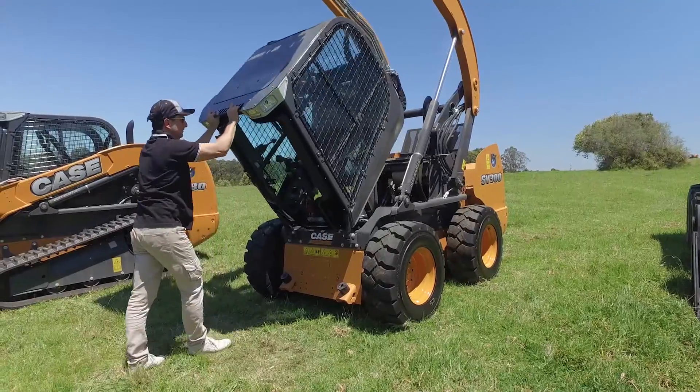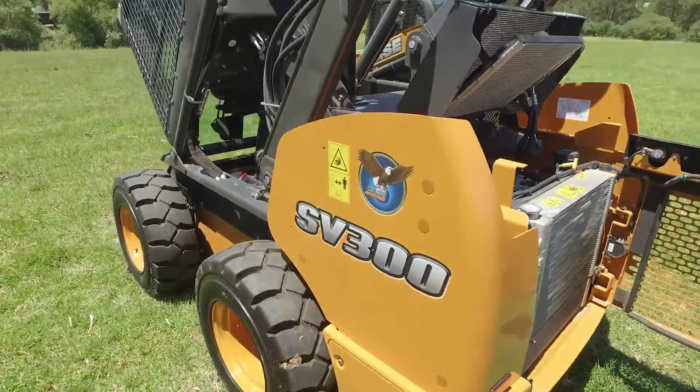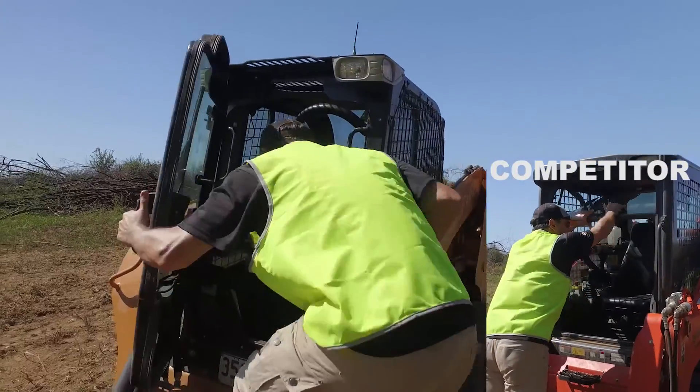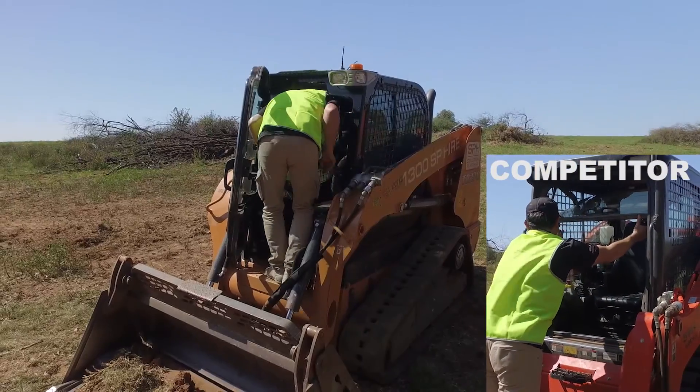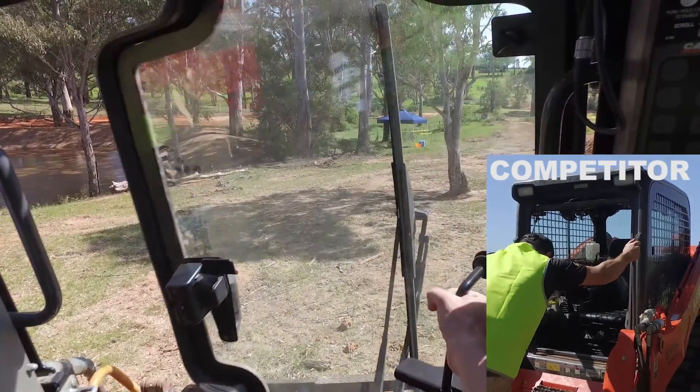Speaking of servicing, the cab tilts in seconds to give immediate access to maintenance components. Low entry points and grab handles make for easy cabin access, and once inside, the large cab has outstanding visibility.